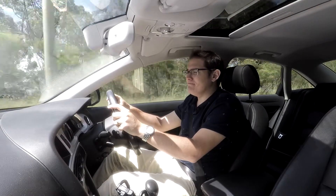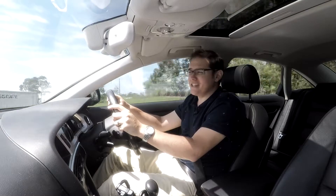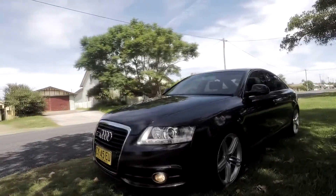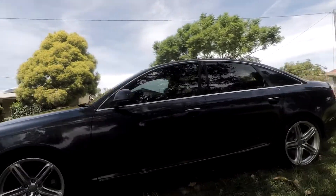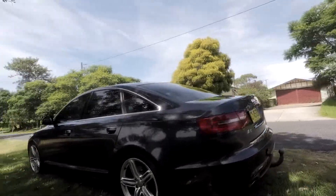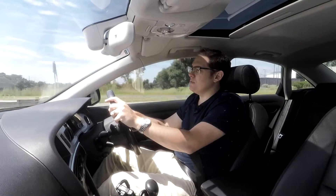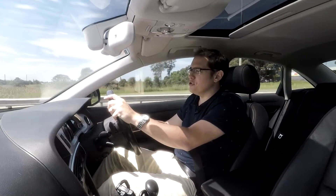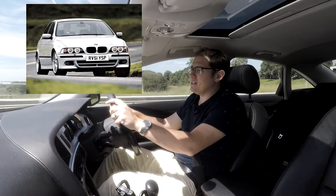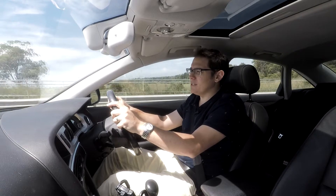Hey guys, welcome back. Today I'm driving a 2010 Audi A6. Being a 2010, this A6 is part of the C6 or 4F version of the Audi that ran from 2004 through to 2011. When this car was created, it was created when BMW held dominance with their E39 5 Series and Audi needed something to answer back. This is what they produced — quite a solid car, as we'll see.